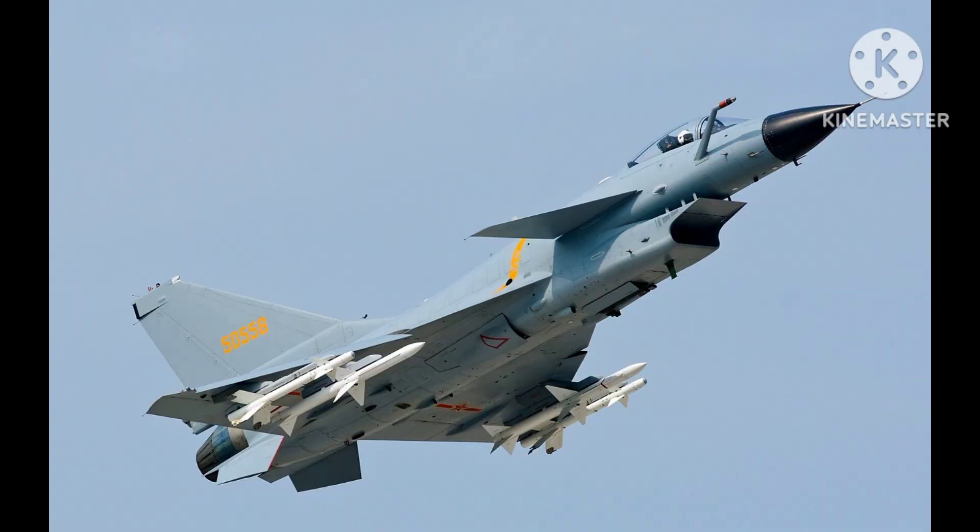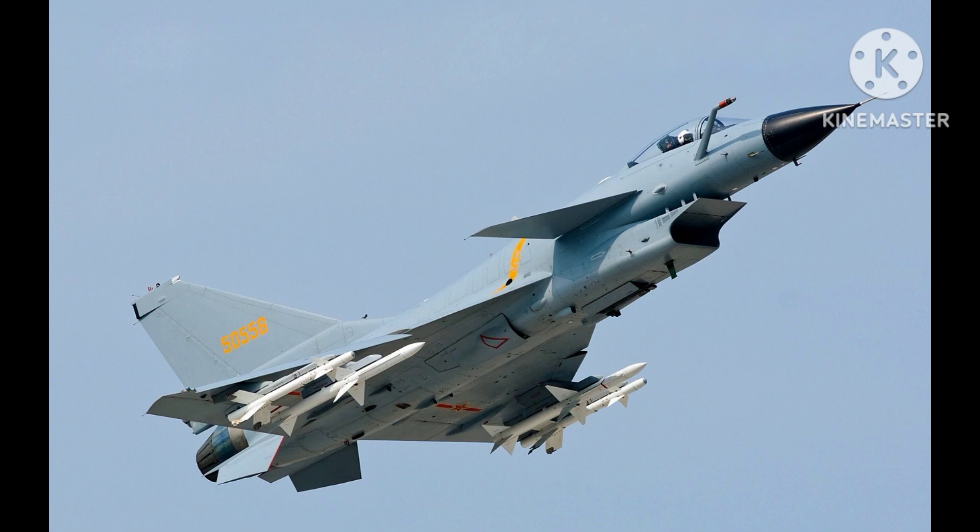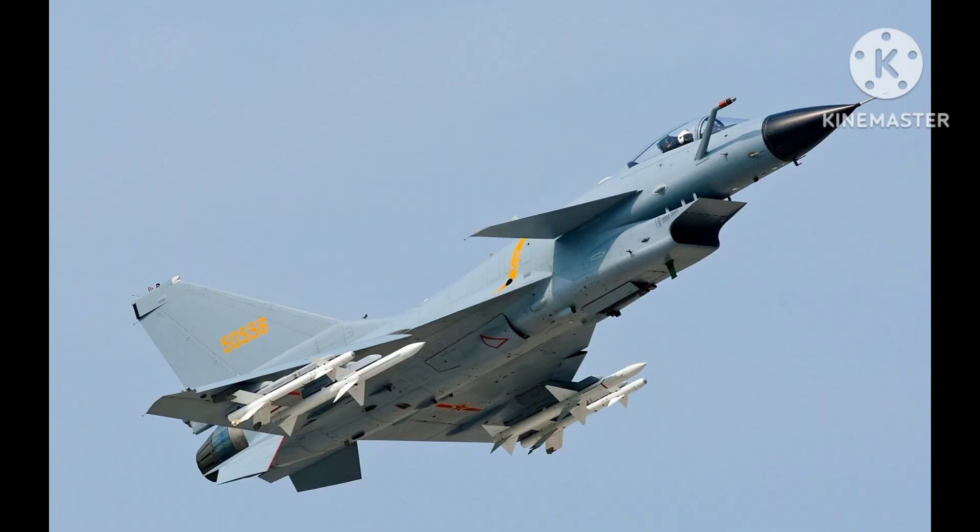In terms of its operational capabilities, the J-10 has been used by the PLAAF in a variety of roles, including air defense, ground attack, and reconnaissance. It has also been used in a number of military exercises, including joint exercises with foreign air forces.